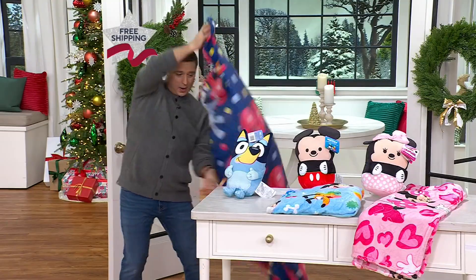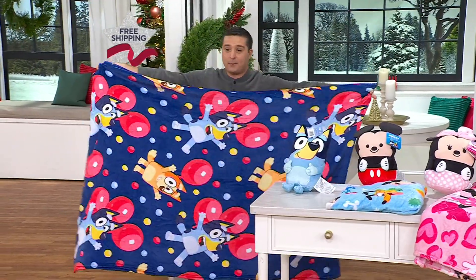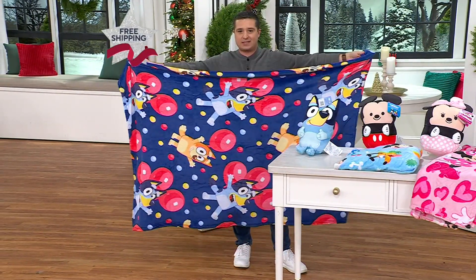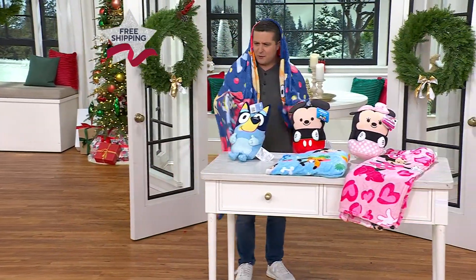I just want to show you really quick — I'm five foot five, so I'm not tall by any means. In fact, I'm definitely the size of some children. Look at how big this blanket is — this is a really nice big oversized throw. It's 46 inches by 60 inches. This is the Bluey option that I have as I throw it over my head. And is it reversible, Marcy?